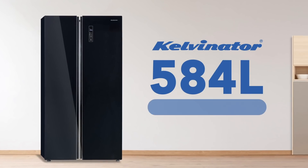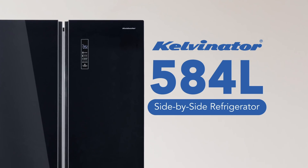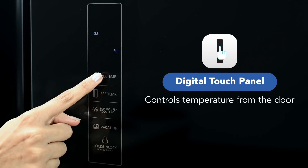Kelvinator brings to you a 584-liter side-by-side refrigerator with a digital touch panel and 3D airflow. The digital touch panel allows you to control the temperature directly from the refrigerator door.